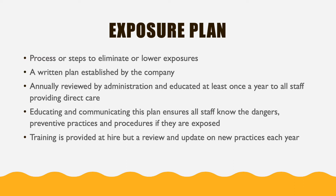Training is done at hire, but we also review this plan each year to make sure that everyone knows of any changes and updates that we've made to this plan.